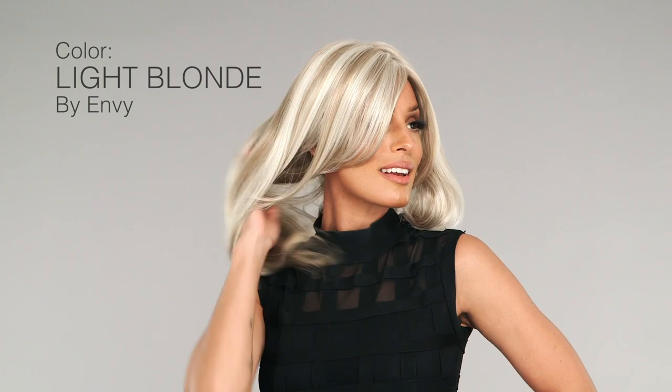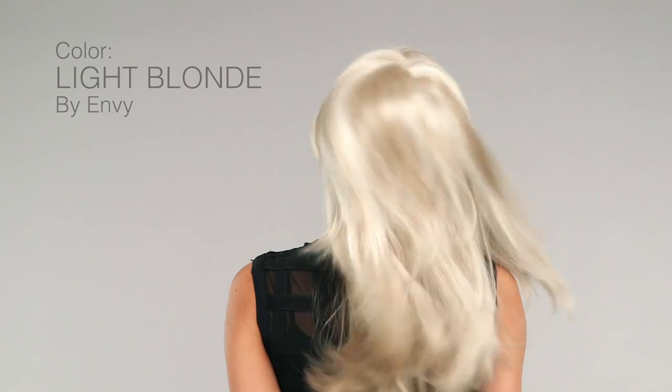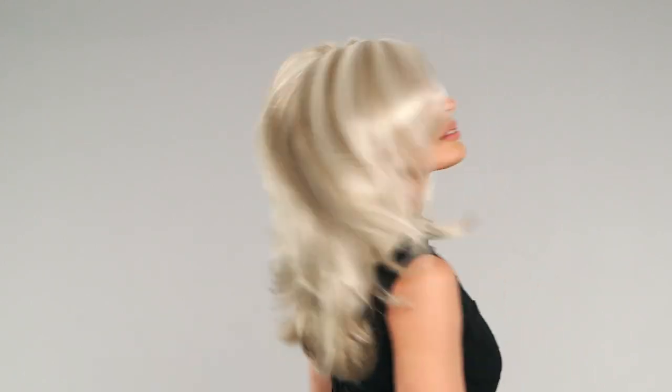4. Light Blonde by Envy is a perfect platinum with champagne highlights. If you love a two-tone blend, Light Blonde was made for you. Order this shade on Bobbi, a longer style with layers abound.